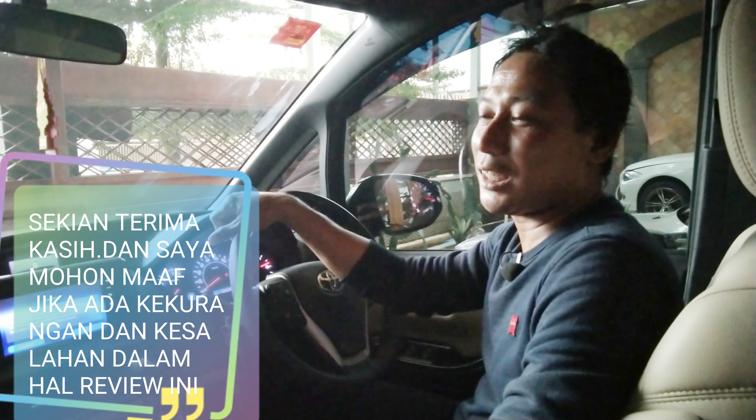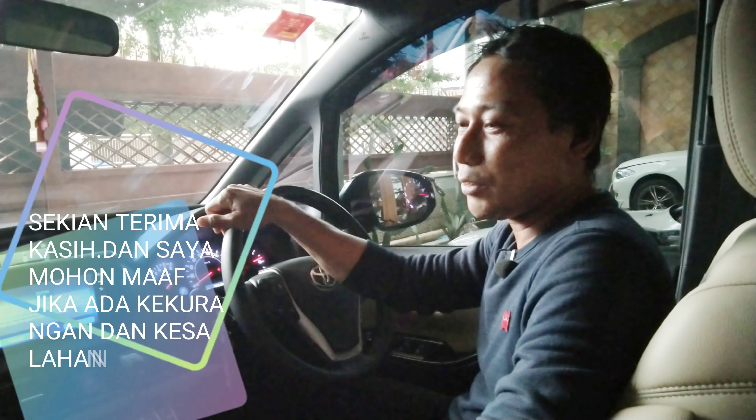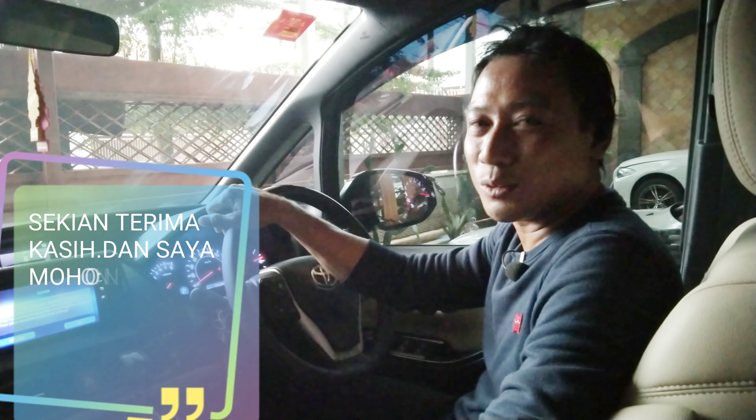Terima kasih, semoga bermanfaat apa yang saya sampaikan ini — hal-hal yang perlu diperhatikan saat kita membeli mobil bekas bertransmisi Matic. Siapa tahu bermanfaat. Wassalamualaikum warahmatullahi wabarakatuh.